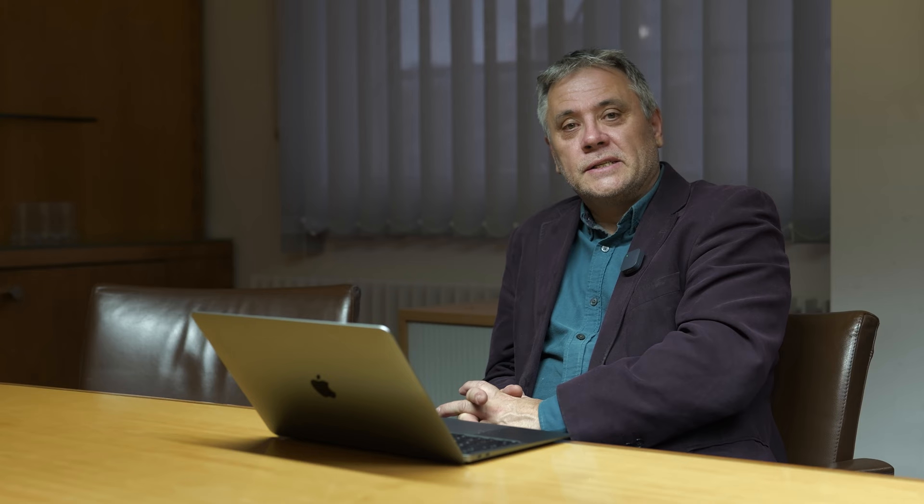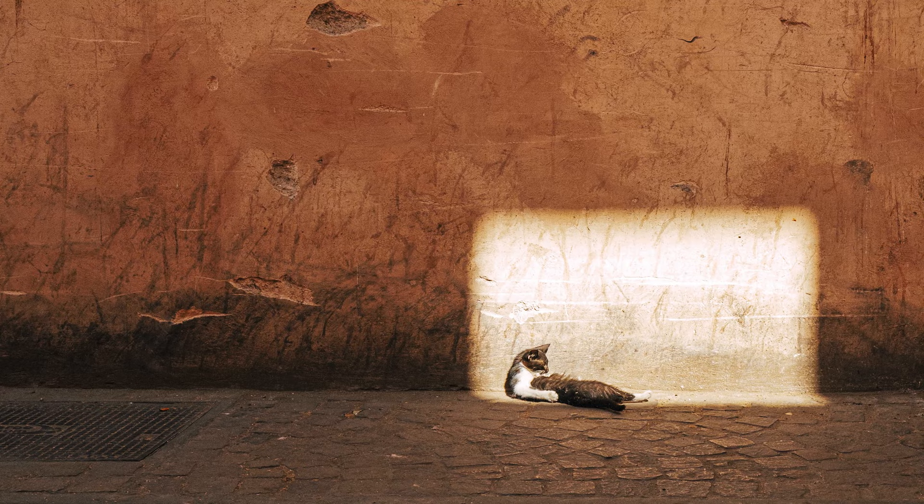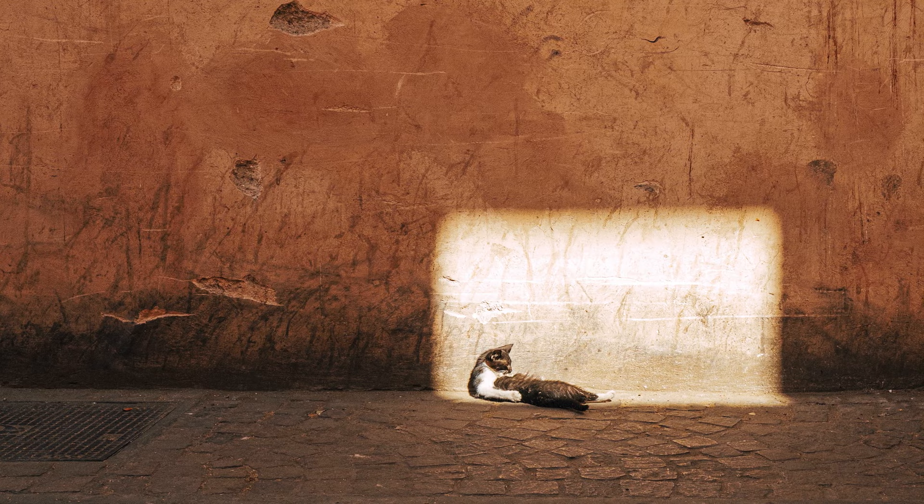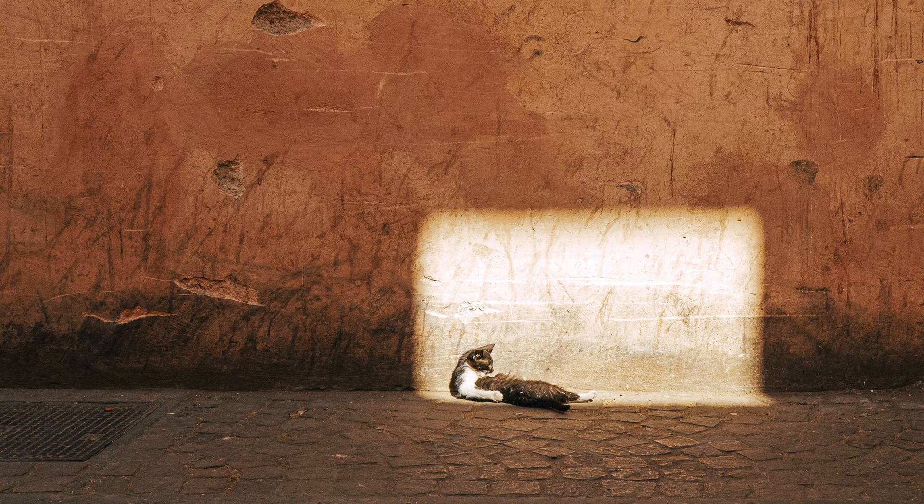Our technical editor Andy Westlake chose a photo from our Amateur Photographer of the Year competition taken by Tommaso Carrera, called Sunbathing Cat. This fabulous photo came second in our street photography round. Tommaso has expertly balanced light and shade while producing a geometrically perfect composition, and has captured the very essence of felinity with the cat languidly sunbathing in a small patch of light. Any cat owner will immediately recognise this kind of behaviour.